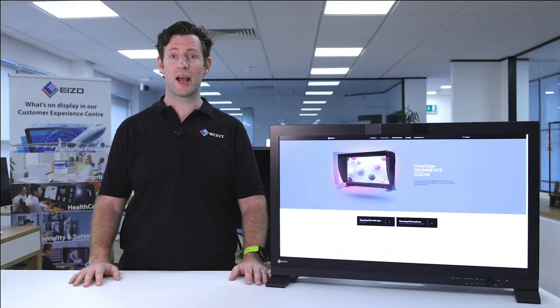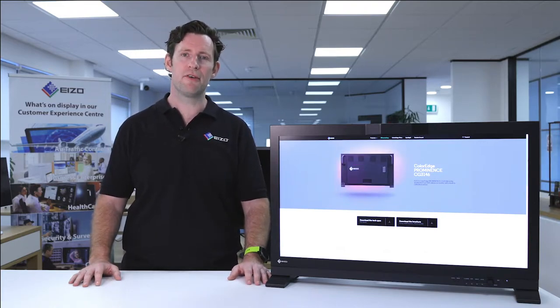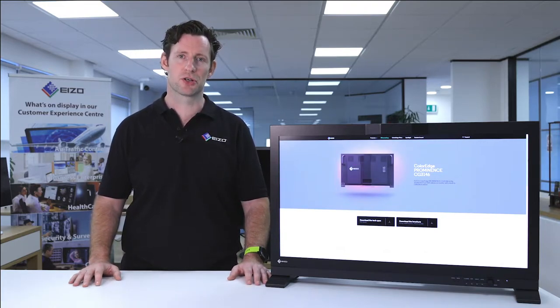The ColorEdge CG3146 displays the full DCI 4K resolution — that's more than four times that of full HD. If you're compositing, editing, creating, referencing, working in color grading, or doing 2D or 3D VFX, it's a perfect resolution to work with.